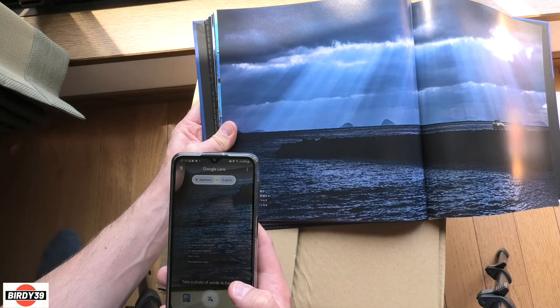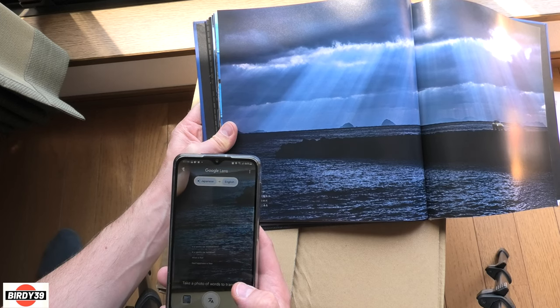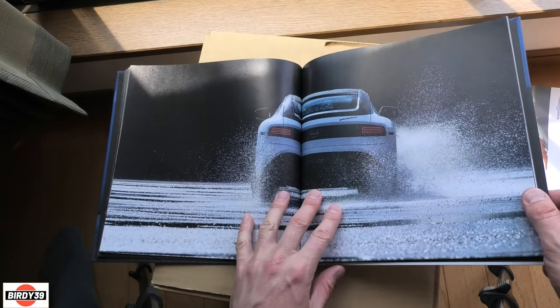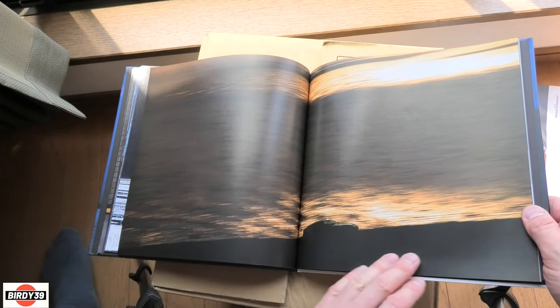More marketing text: 'Is a sports car inconvenient? Is a sports car outdated? What is that? Real happiness is here.' Thank you very much, Nissan. Get muddy - take it out when it rains, don't worry about it. And so you should - just go.